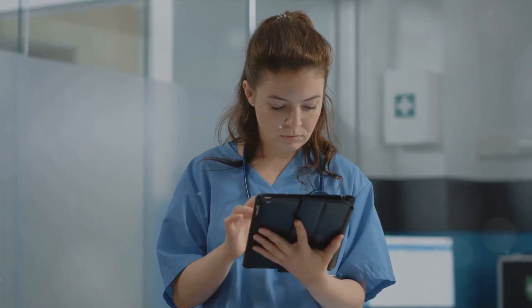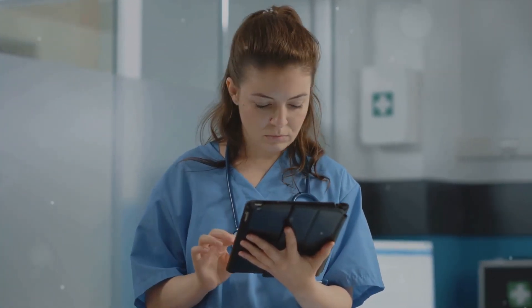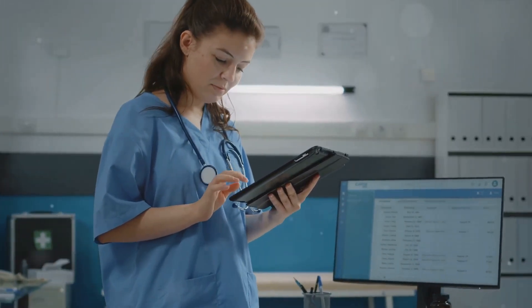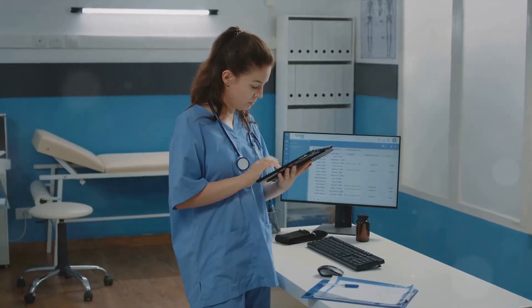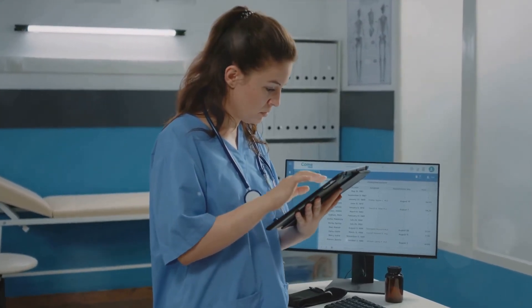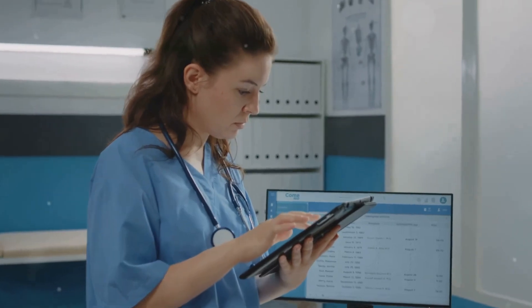The ninth strategy: utilizing technology. Educational apps, online platforms, and simulations can enhance your understanding of nursing concepts and keep you updated on industry trends. Consider technology as your modern-day magic wand, helping you navigate the labyrinth of nursing studies.